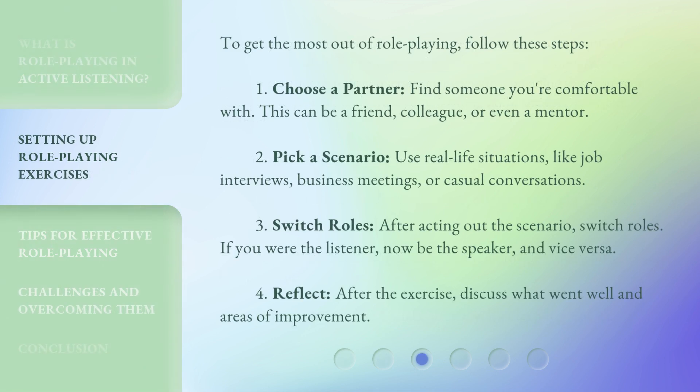To get the most out of role-playing, follow these steps. One, choose a partner — find someone you're comfortable with; this can be a friend, colleague, or even a mentor. Two, pick a scenario — use real-life situations like job interviews, business meetings, or casual conversations.